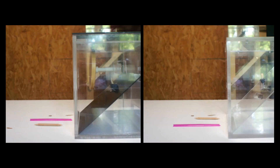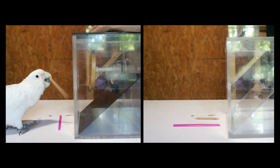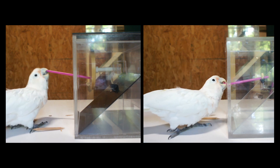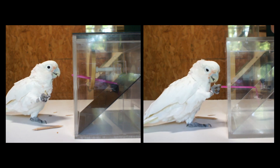In the second experiment, we presented two different boxes in a random manner to five of those individuals. Sometimes they faced the previous box, and sometimes a simpler one that can be solved only with a long tool. They were able to use the toolset flexibly when needed.